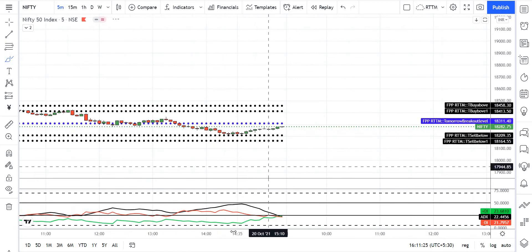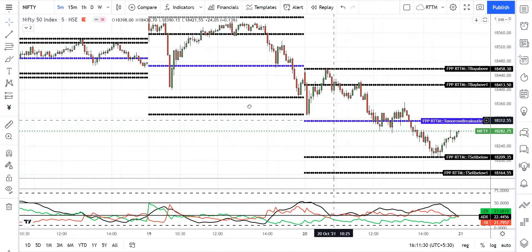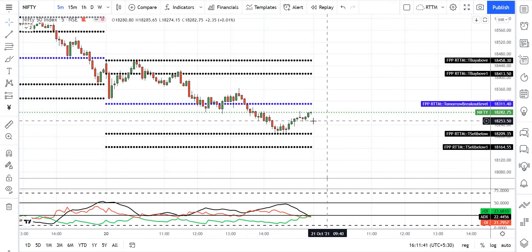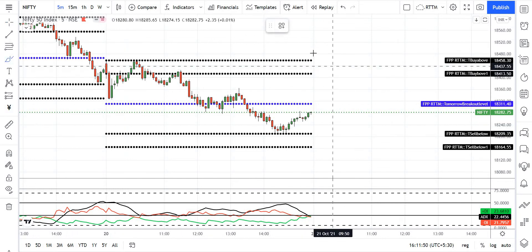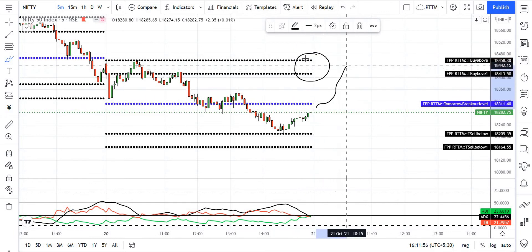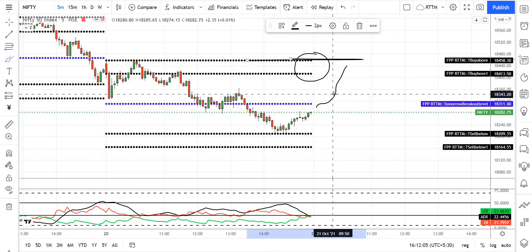If you look at the Nifty level, there is a range in the sideways, or a Bank Nifty range in the sideways. If you look at the Bank Nifty range in the sideways, there is a major resistance in the Bank Nifty range. If the market makes a drop of a range, then the market would rise like a big range. There is a silver change in the sideways.